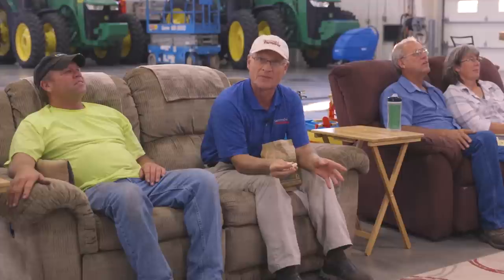The Olsens have found, like a great many other farm families, that the shop becomes an essential family gathering center. I'll see you next time on another Top Shop Tour.